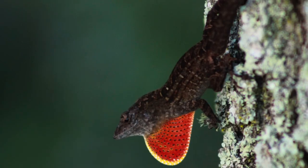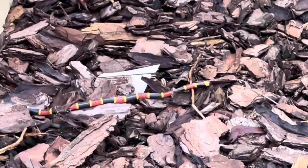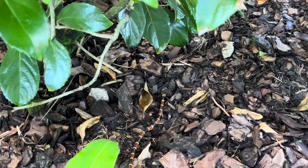Then at the next hotel I stayed at, there was a bunch of southern toads and brown anoles. But then one day when I was walking in the morning, I found this, which is an eastern coral snake, also known as the harlequin coral snake. I didn't pick it up or anything just because they're venomous and I didn't want to get bit.